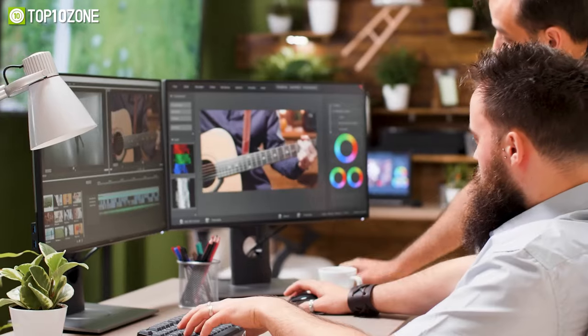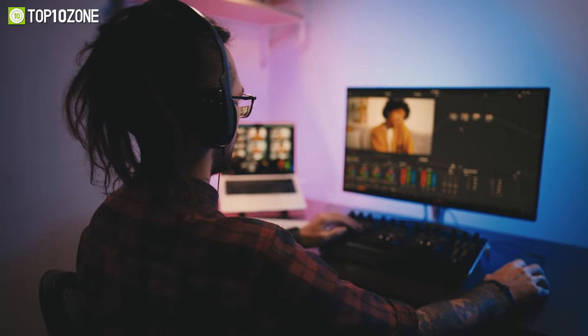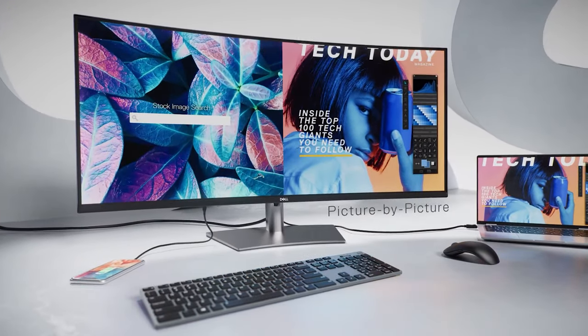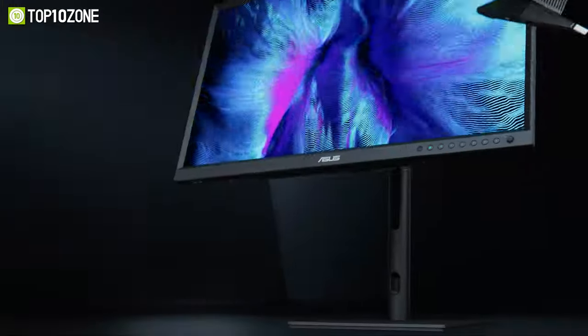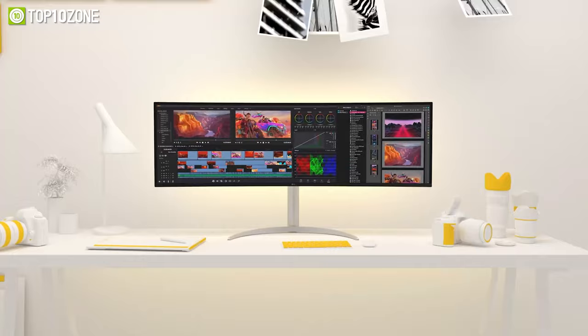If you're a graphic designer or content creator, then you know the importance of having a top quality monitor. A good monitor can make all the difference in your work, from color accuracy to resolution and more. So today we've compiled a list of the top 10 best monitors for graphic designers and content creators. So let's get started.